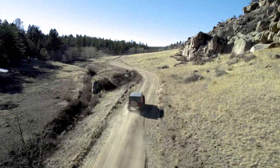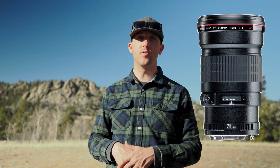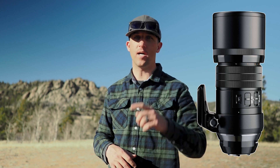I drove up a hill way across the valley from these mountains on the other side of town. And I brought my Canon 200 millimeter F2.8 prime, and I also have my Olympus 300 millimeter F4, which on that OM-1 acts like a 600 millimeter.